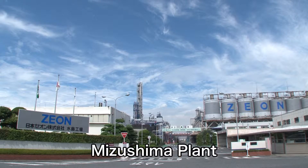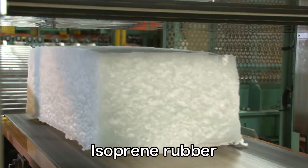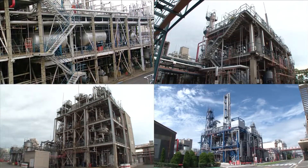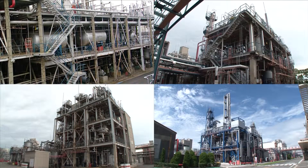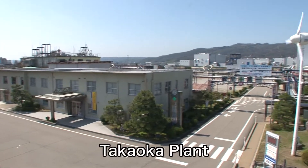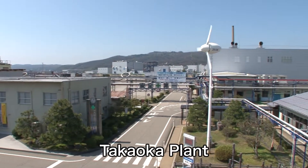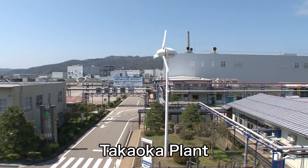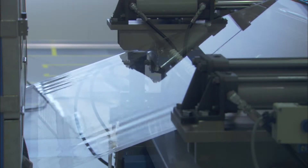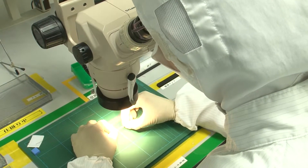The Mizushima plant is being further developed as our main site using GPI to manufacture C5-derived products, such as isoprene rubber, chemicals, specialty chemicals, and specialty plastics. The Takaoka plant manufactures high-value-added products such as hydrogenated nitrile rubber and electronics materials. This high-tech facility also makes specialty materials like Xeonor film and state-of-the-art medical devices.